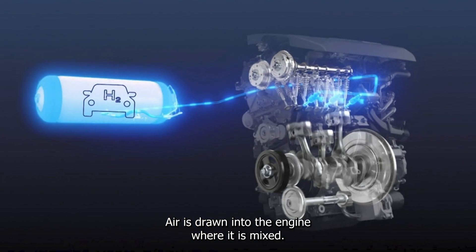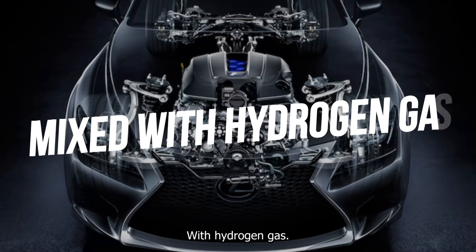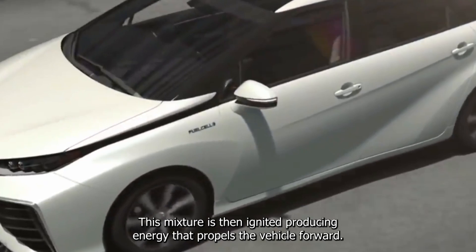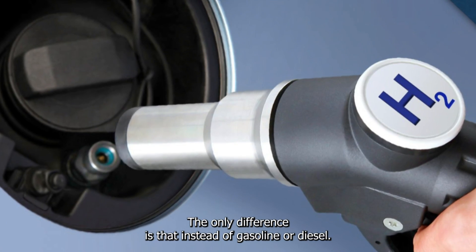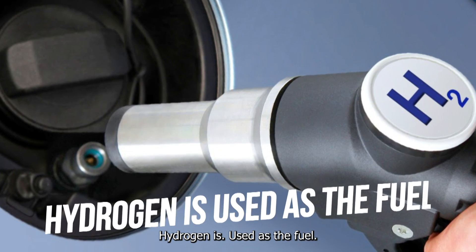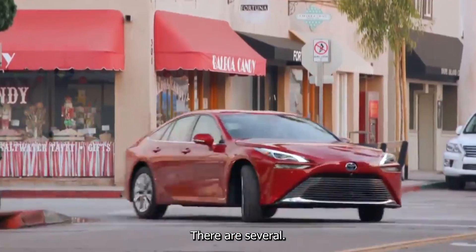Air is drawn into the engine where it is mixed with hydrogen gas. This mixture is then ignited, producing energy that propels the vehicle forward. The only difference is that instead of gasoline or diesel, hydrogen is used as the fuel.